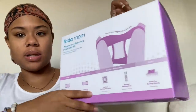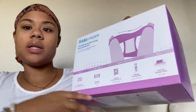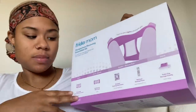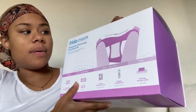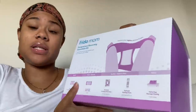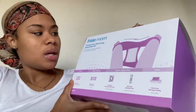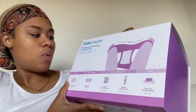This is the Frida Mom postpartum recovery essential kit. There were women who said they wanted to send me postpartum natural care packages, and this seemed to be pretty good on a natural tip. I don't know if I'm going to be using everything in here, but I know I'm going to need the majority of it. This is a bathroom recovery regimen you won't want to pee without.